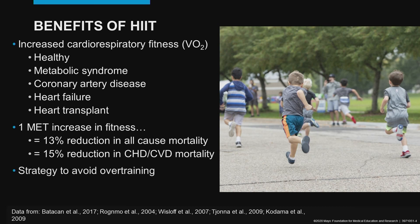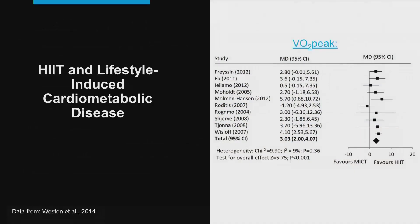While the majority of today's talk will center around health-related fitness, interval training is also an excellent strategy to avoid overtraining for athletes. This meta-analysis and systematic review demonstrates that interval training is superior or favored over moderate-intensity continuous training for increasing peak VO2 in lifestyle-induced cardiometabolic disease.